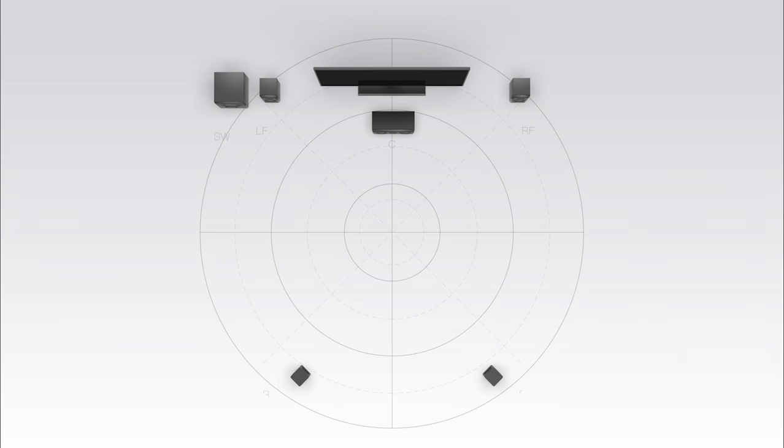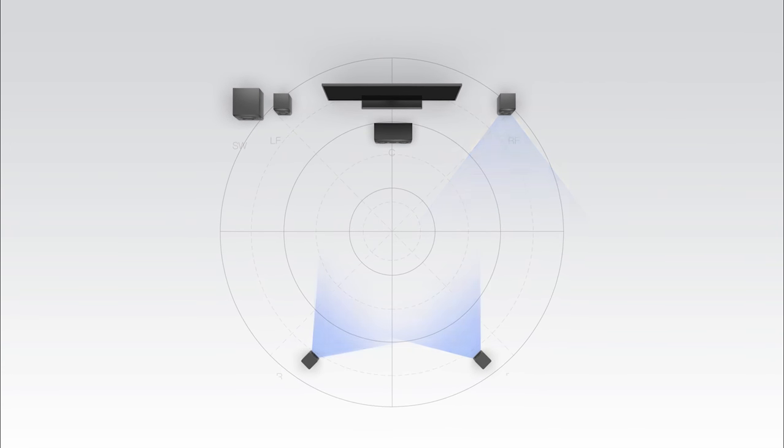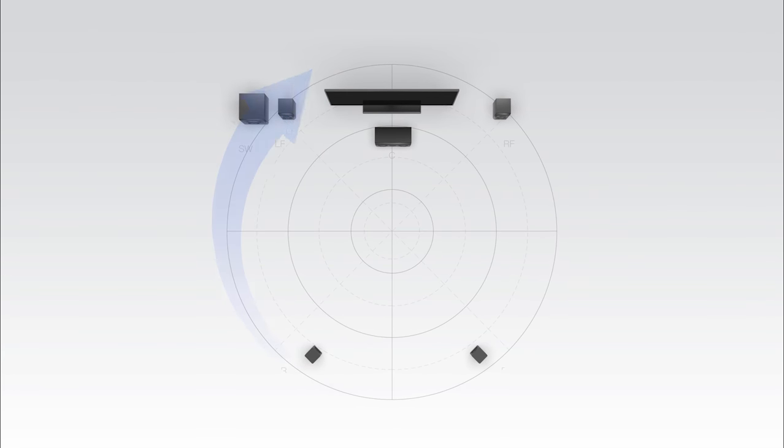In a traditional surround sound mix, sound is panned through the left channel, the center channel, the right channel, two rear channels, and a subwoofer. This creates sounds that surround you.